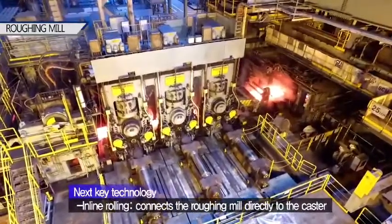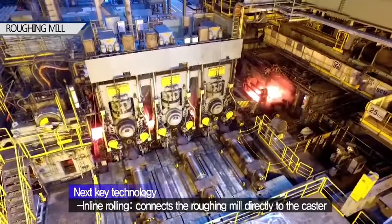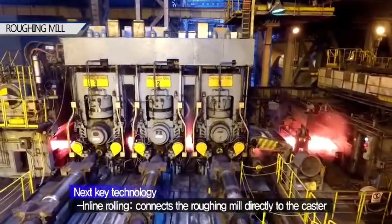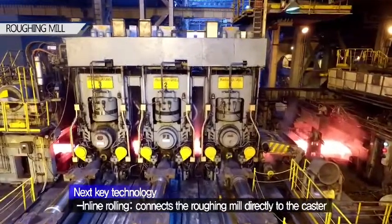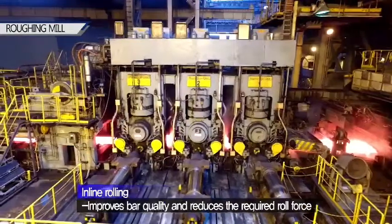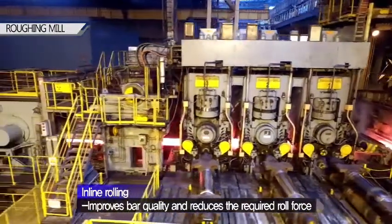Our inline rolling technology allows the roughing mill to connect directly to the caster, enabling rolling with minimal roll force to a bar thickness of as little as 10 millimeters with just three inline rolling stands. This improves bar quality as well as greatly reducing the required roll force during finishing.